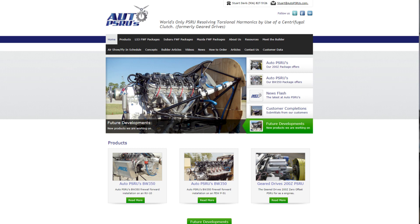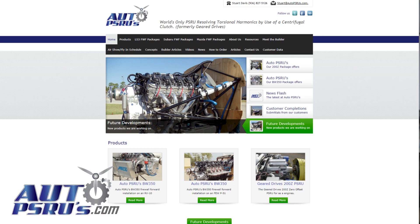You can find us on the web at AutoPSRUs.com. There's an email address and phone number you can contact us through, as well as current pricing for all our products. We are also at Sun and Fun and AirVenture every year. At Sun and Fun you can find us in the engine forums tent, where we volunteer to teach people about engines. And at AirVenture you can find us at booth 640 in the North Aircraft Display Area.